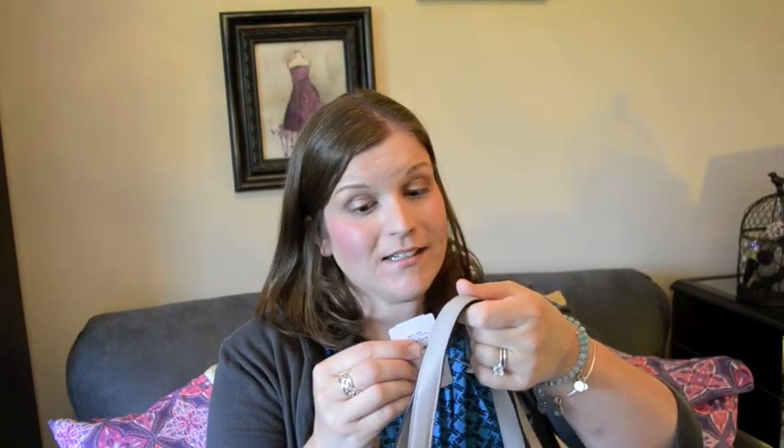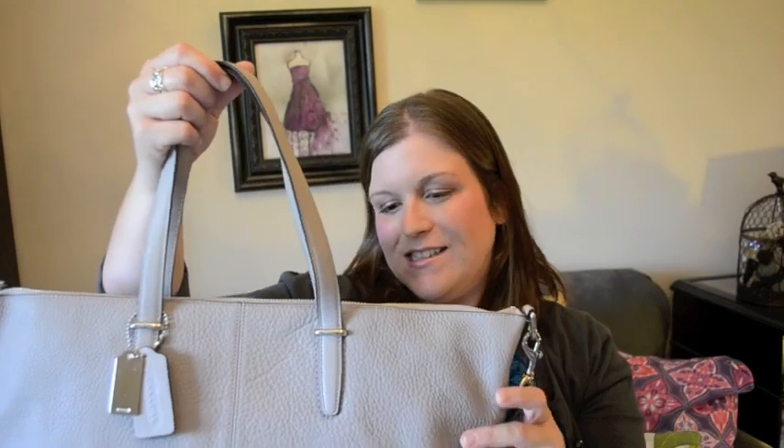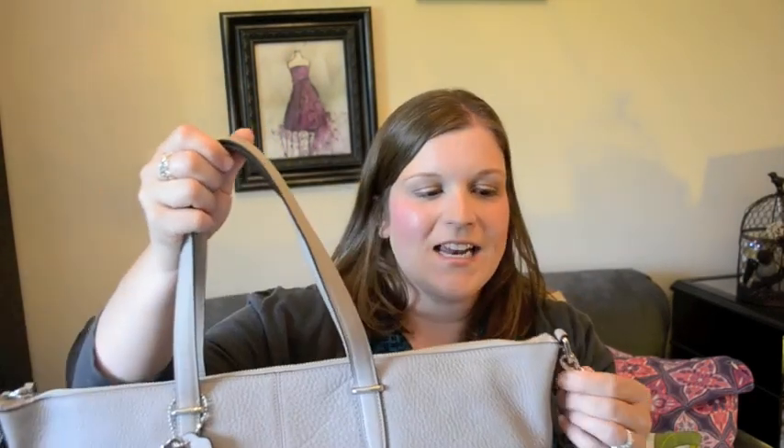Hey guys, it's Di from Bags for Bubbles and today I wanted to share a new purchase with you guys. This is from Coach — I actually just purchased this from the semi-annual sale they just had in July, and this style is called the Bleaker Leather Satchel. It's just kind of a basic name and this is in the grey birch color and it has silver hardware.